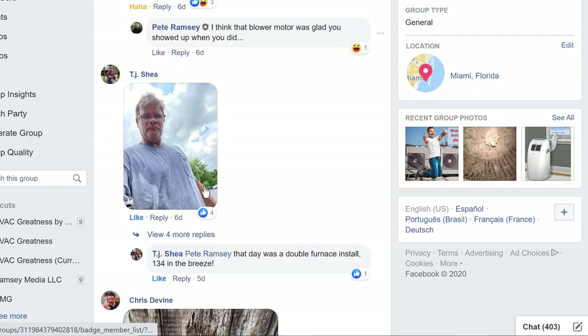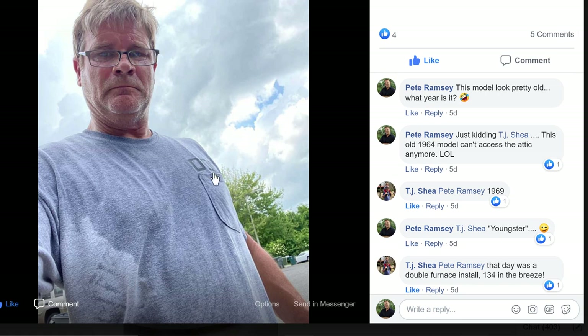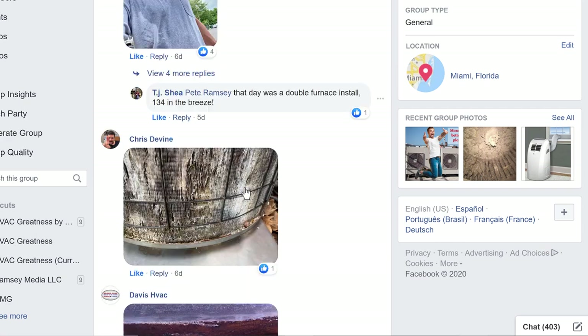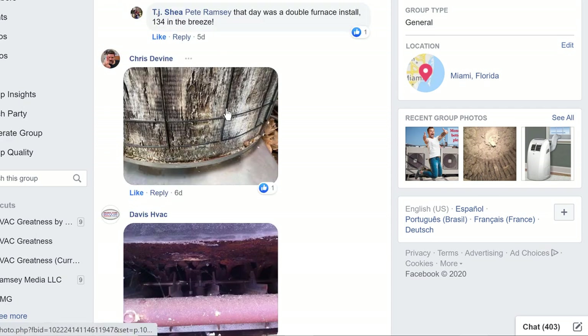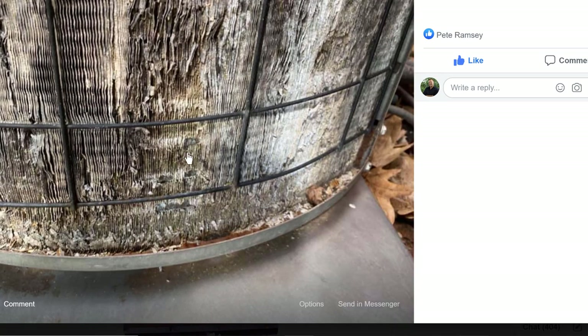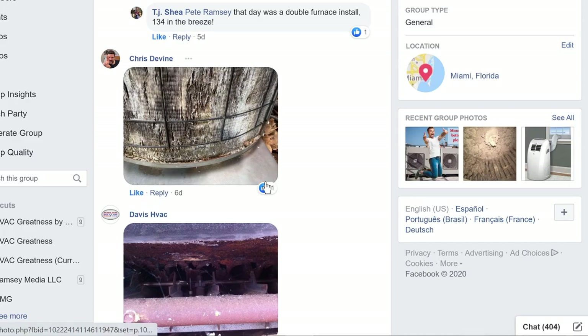TJ — yeah, TJ, that one's looking pretty abused. I think that was a joke entry. Chris has got some coils. Looks like the aluminum is flaking away pretty bad. This is a pretty good example here of just letting the stuff go.